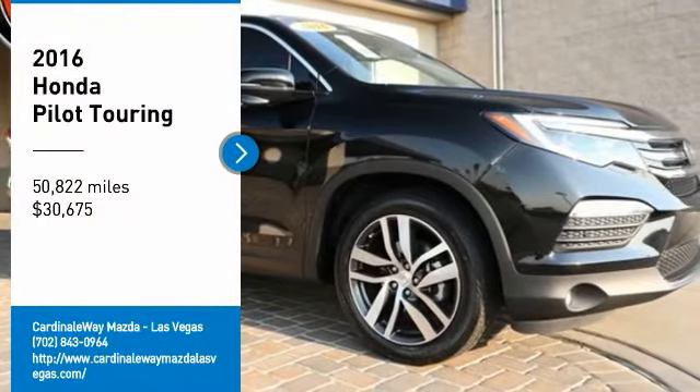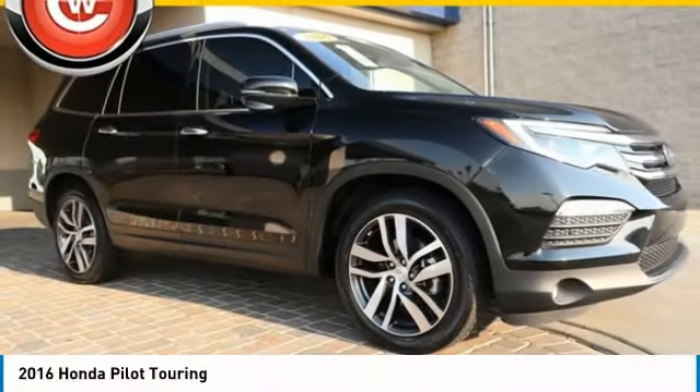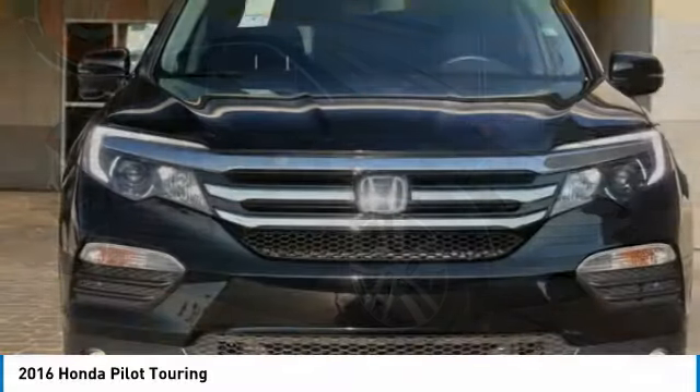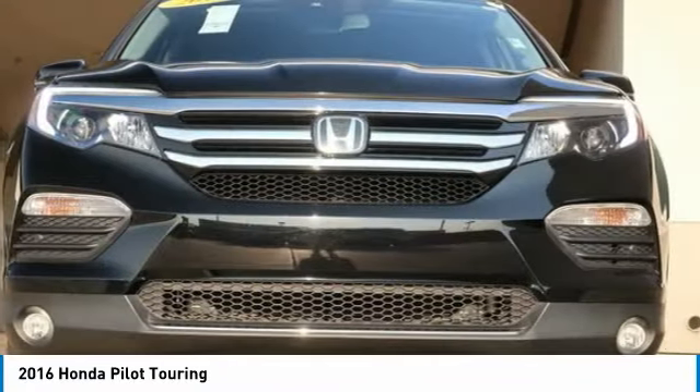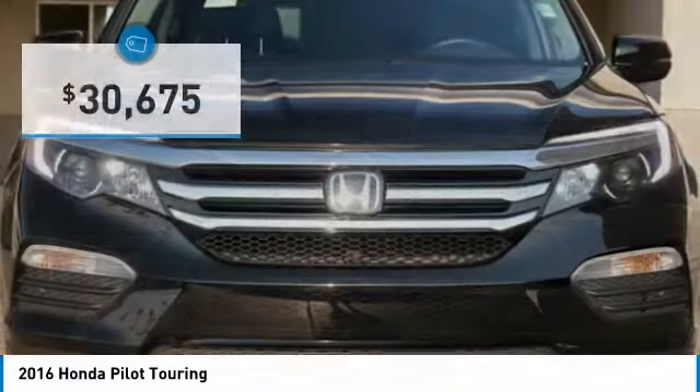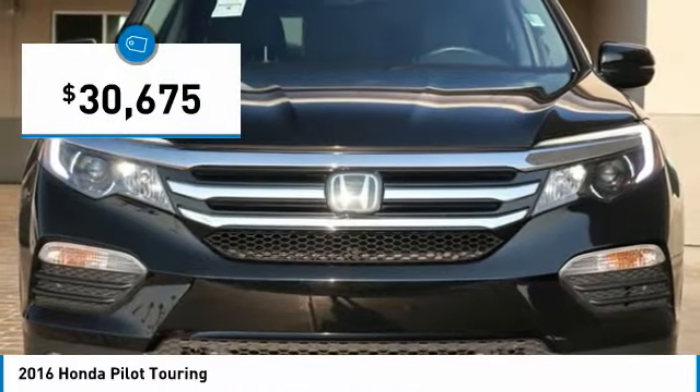Take a ride in the 2016 Honda Pilot. Optimal utility. Indulgent interior. Powerful performer. You'll be ready for almost anything in the Honda Pilot, and it's priced below $35,000.